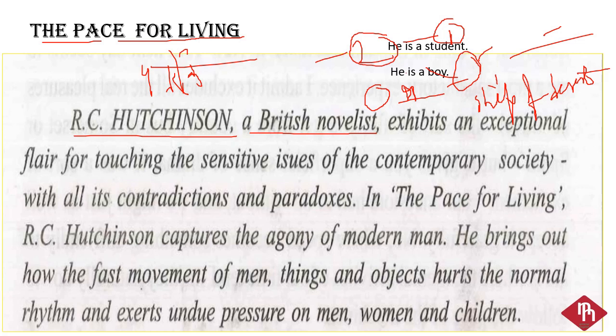He exhibits or displays an exceptional flair. 'Exceptional' — if we look at this adjective — it means unusually good, very good. 'Flair' means natural ability. For example, 'He has a flair for language' means he has a natural ability for language. So 'exceptional flair' means an unusually good natural ability.